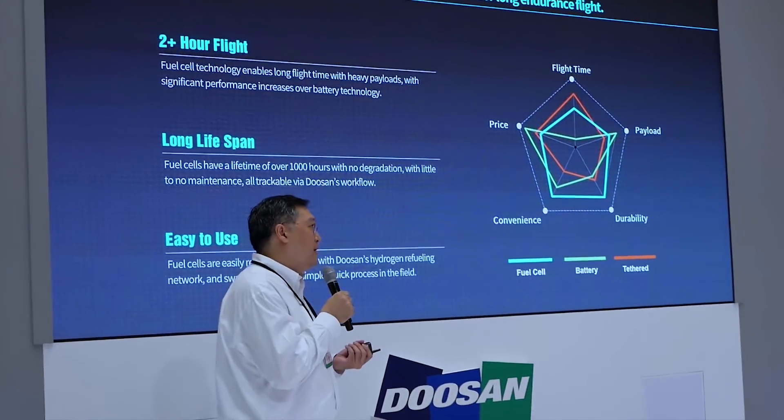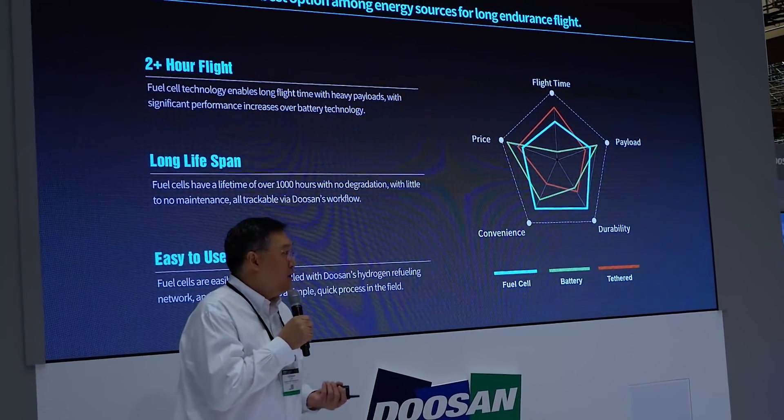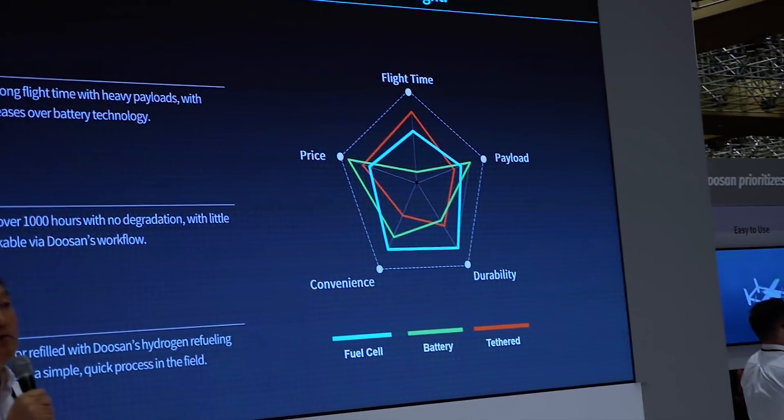Hydrogen's strength is in energy density. Its weakness is in power density — whereas a 50C or 80C LiPo has fantastic power density but low energy density. Top speed of like 30 miles an hour versus 60 miles an hour. It's not so much about top speed as acceleration.